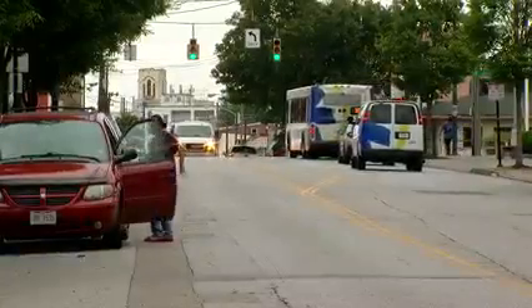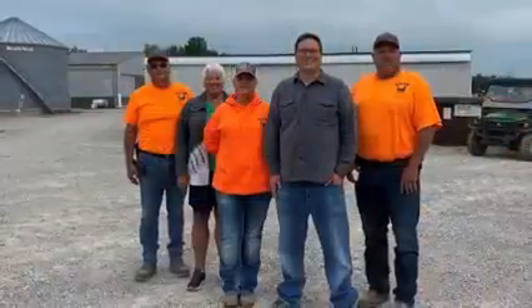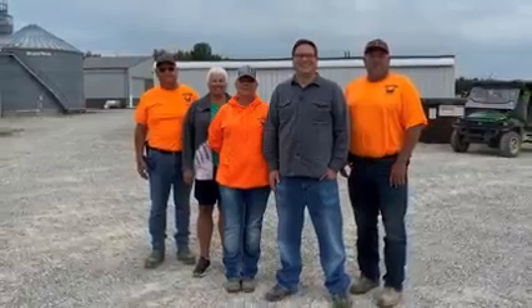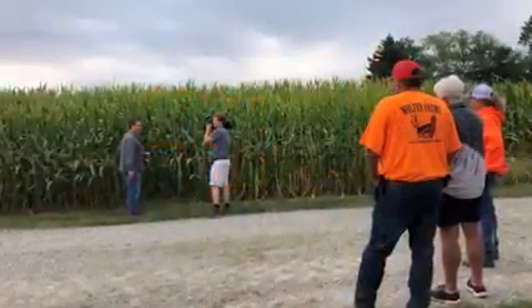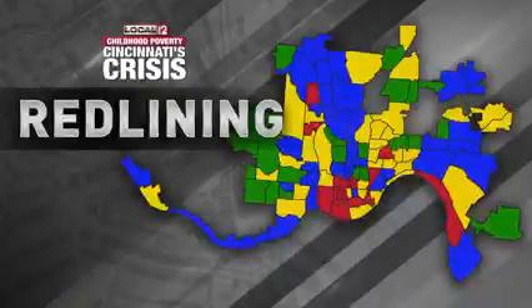I'm Chief Meteorologist John Gumm, Local 12 News. I want to thank the Wolfer family for allowing me to go out to their farm. I actually didn't drive the tractor — the thing drove itself — but we had a great time with them. It was one of the best days I've had at work in a while out there in Claremont County. My cousin grew up right around the corner from them, so I was familiar with the area. They were awesome.